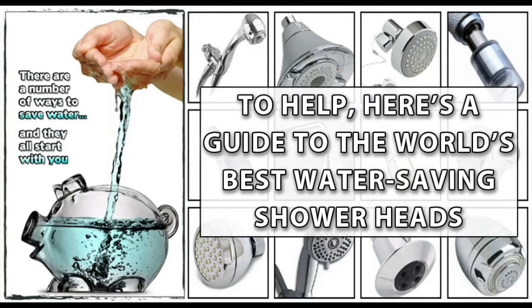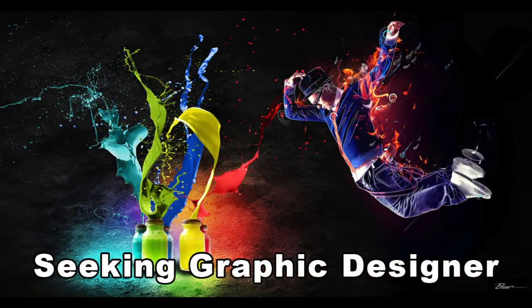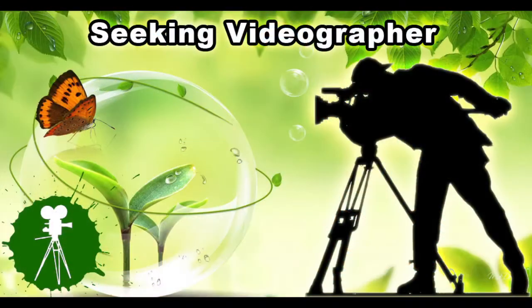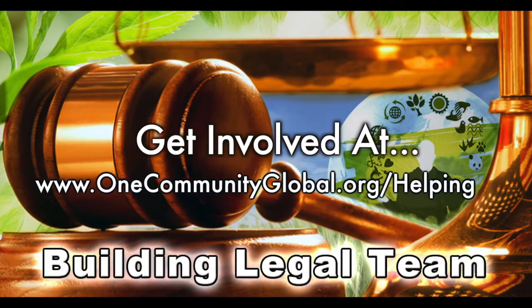We also shared our open source water-saving showerhead resource page and our open source botanical garden page. In this area of the project, we're seeking graphic designers, web designers, technology specialists, videographers, and we are building a highest good legal team. If you or someone you know fits these descriptions and would like to join our highest good society creation process, please reach out.